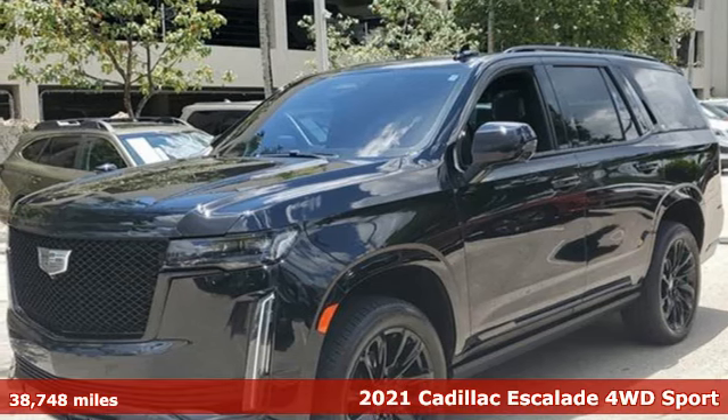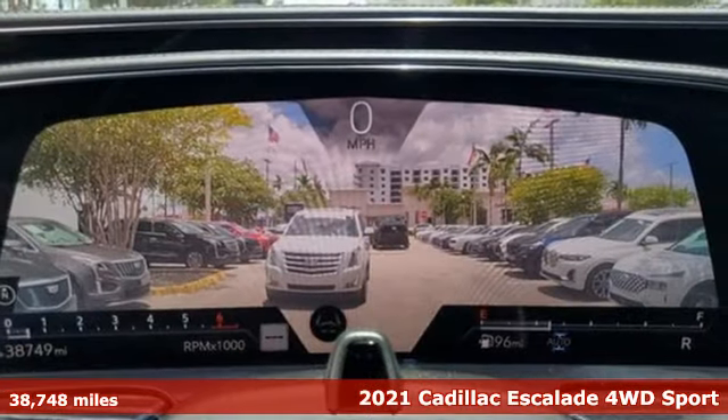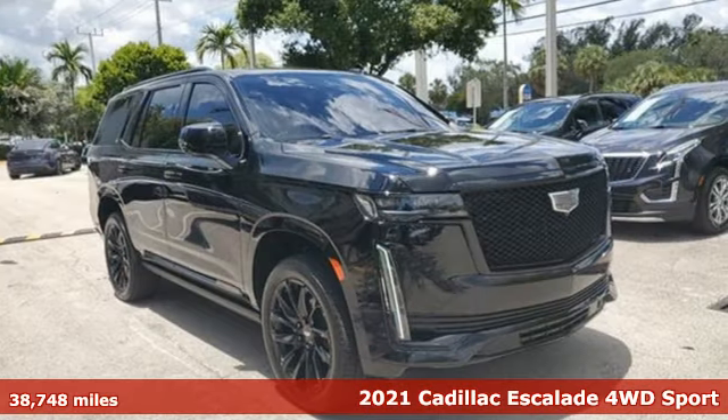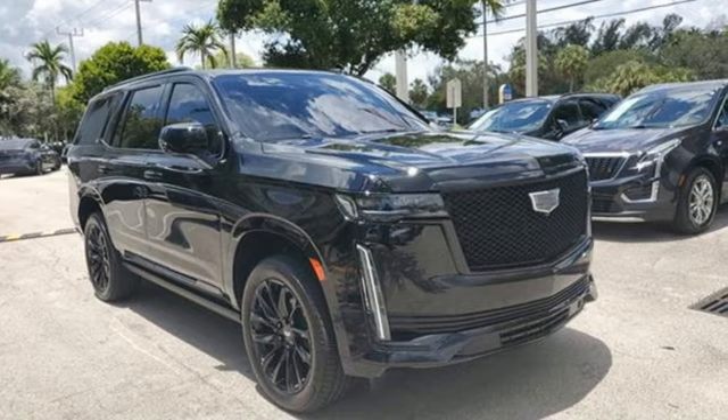Here's a certified 2021 Cadillac Escalade. It stays true to its Cadillac soul, offering sophistication throughout while being everything you need an SUV to be.